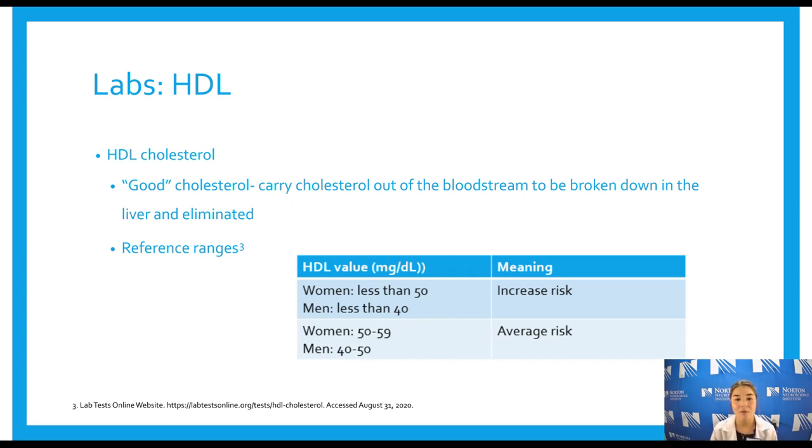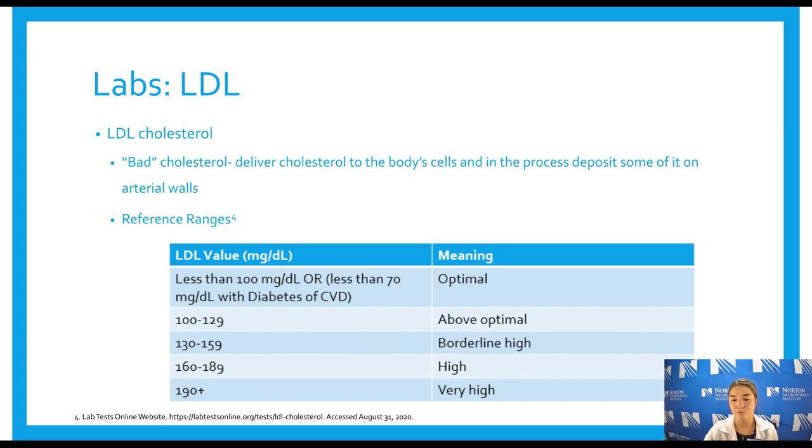For labs, we'll first discuss HDL, the good cholesterol. HDL carries cholesterol out of the bloodstream and allows it to be broken down in the liver and eliminated — it essentially cleans up the cholesterol in our arteries and takes it to the liver for removal. Here are reference ranges: for women, an HDL below 50 indicates increased risk; for men, below 40 indicates increased risk. We want HDL to be as high as possible.